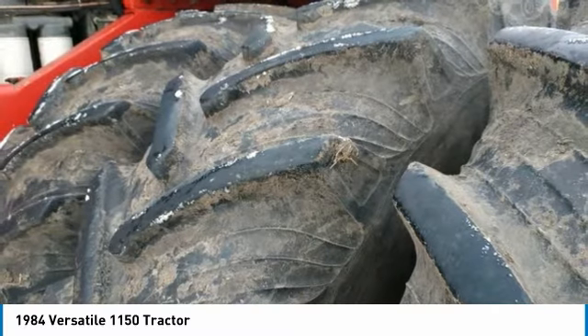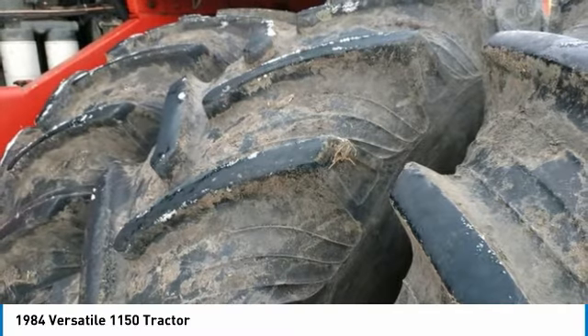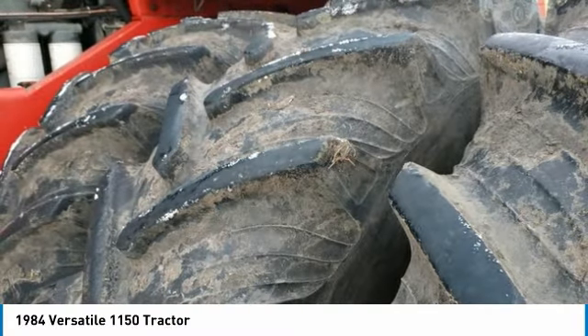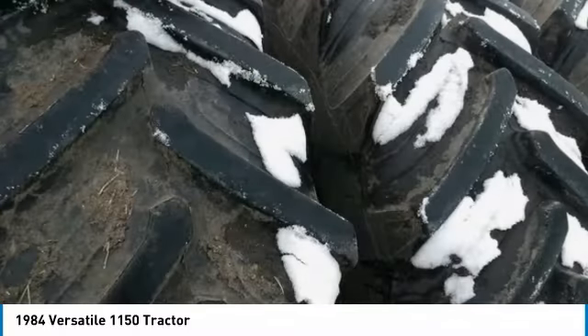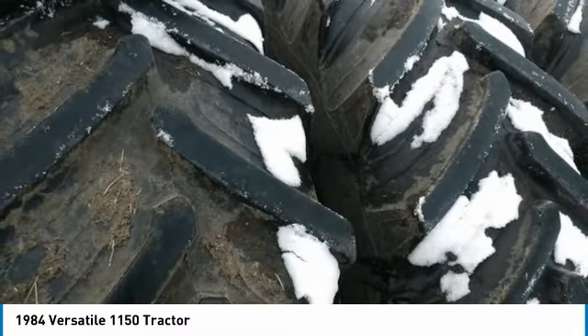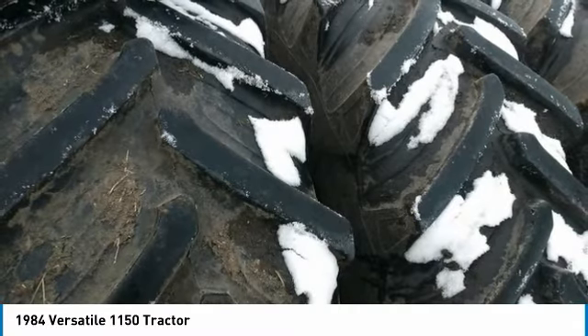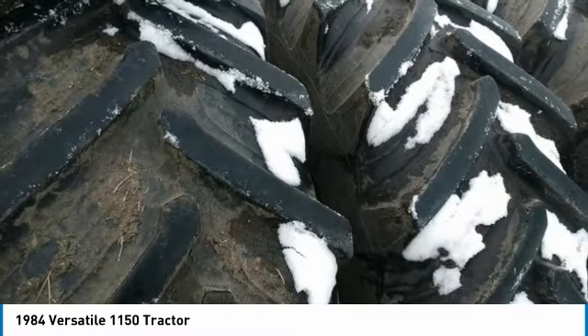You can rest assured that this 1150 will be hard at work for many years to come. This 1984 Versatile 1150 Tractor is ready to get to work for you. It is field-ready and eager to help you start generating revenue right away. If you are someone who appreciates quality equipment at a fraction of the cost, then you owe it to yourself to check out this 1984 Versatile 1150 Tractor.